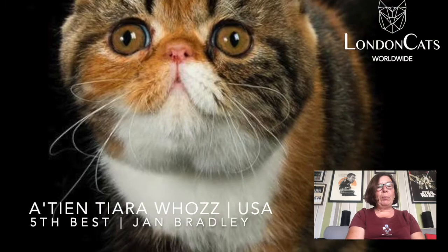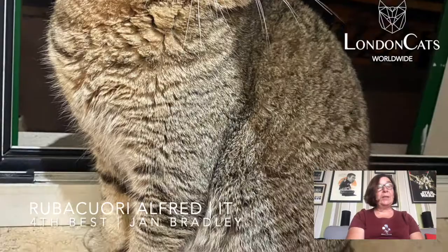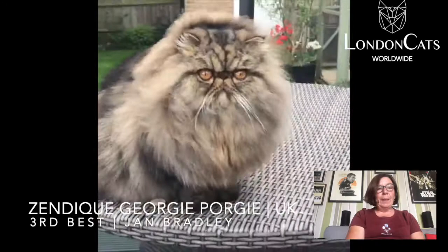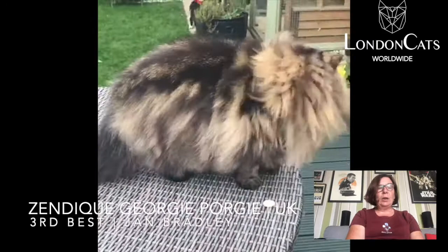My 3rd best cat was a brown classic Persian — wonderful coat, super profile, lovely rounded head, profuse coat. The coat was literally blowing in the wind in the video.